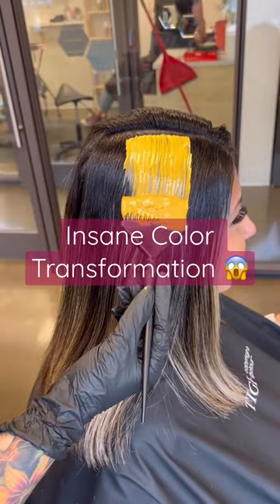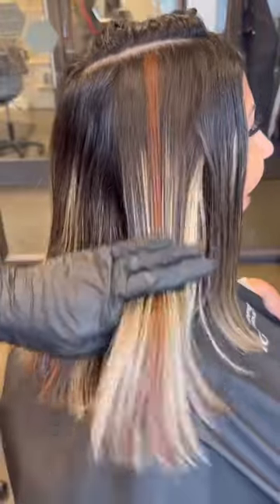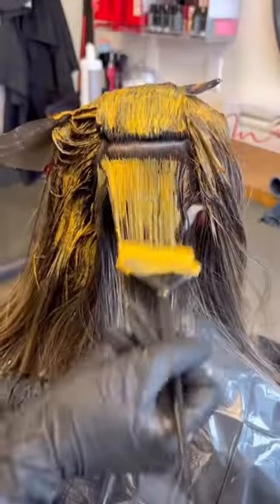My client drove six hours to come get her hair colored red by me. So you know I had to start off with a test strand, because boy did this take some serious brainpower to formulate.